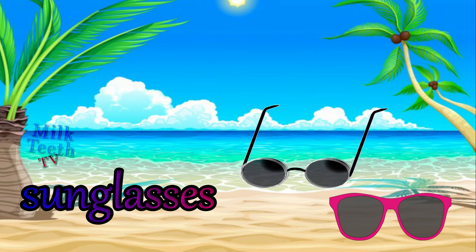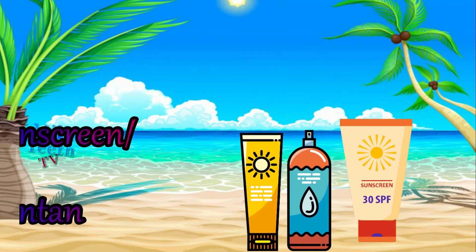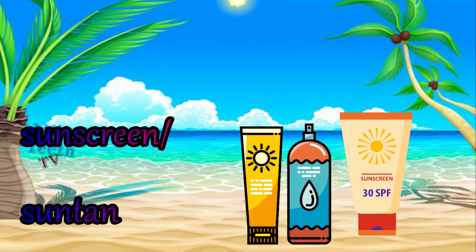Sunglasses. Sunscreen or a suntan lotion — it is very important to protect your skin from the blazing hot sun, especially at the beaches.